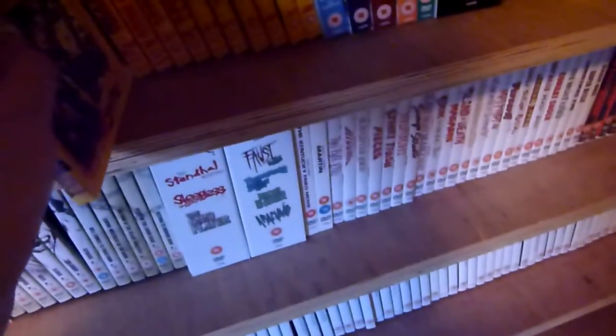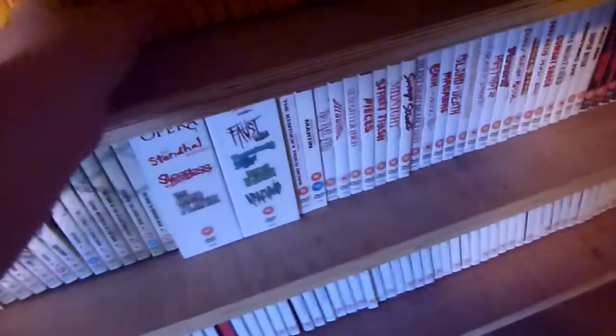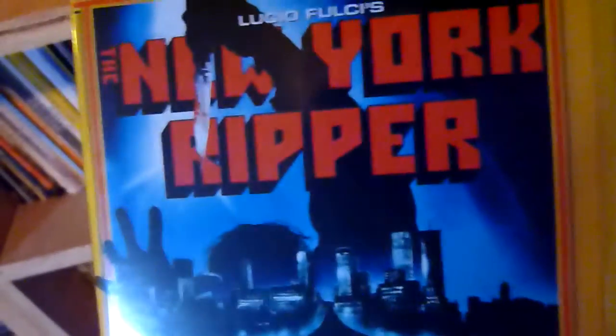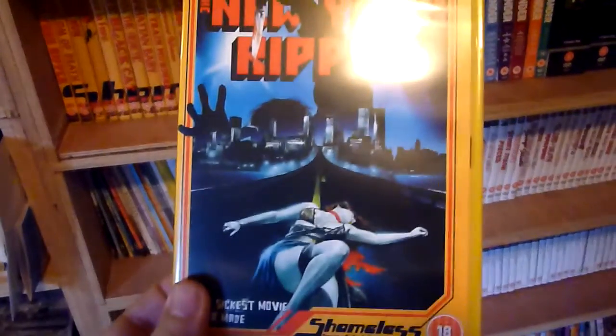Some of these have been re-released with different artwork — I'm probably not bothered about getting those versions. Number twenty-nine — twenty-eight I think might be one of the ones in a box set.